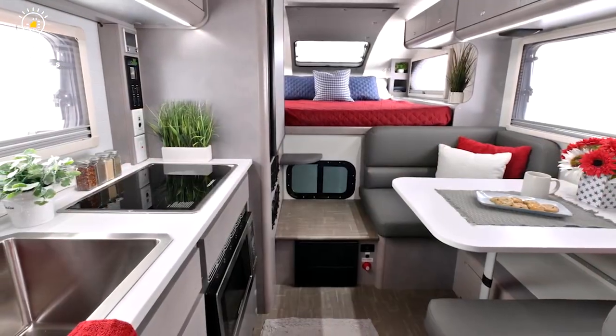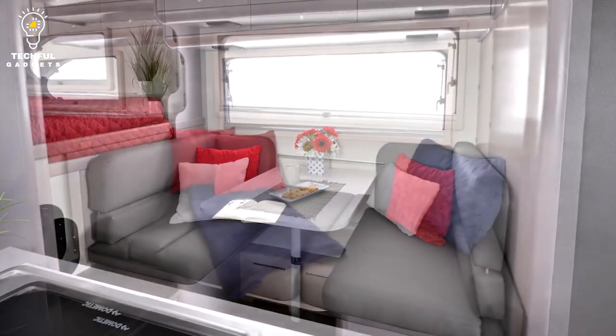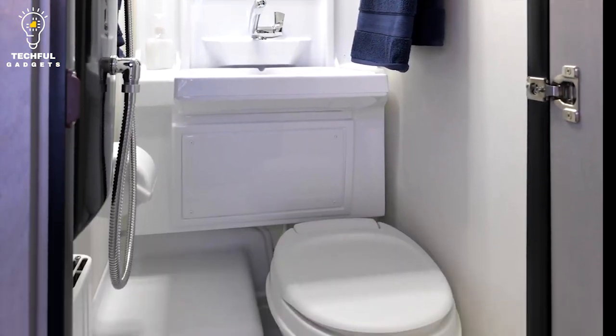Heavily influenced by modern European tour drop campers, the Cirrus 820 features a plethora of cutting-edge design elements that you don't see very often in American models today. One of the more remarkable design features is the seamless walk-on roof.